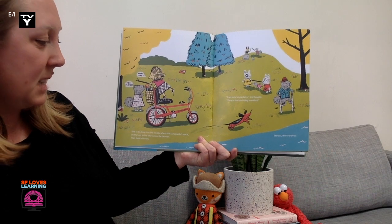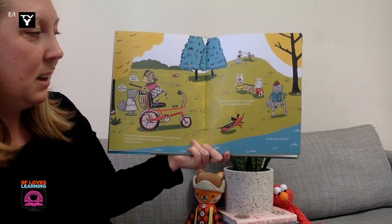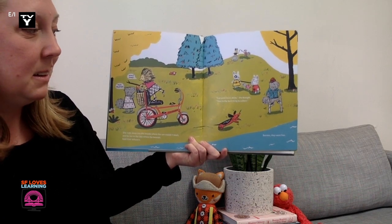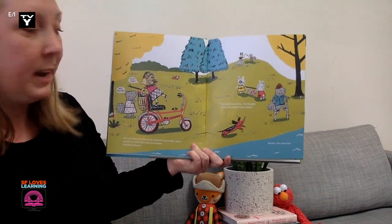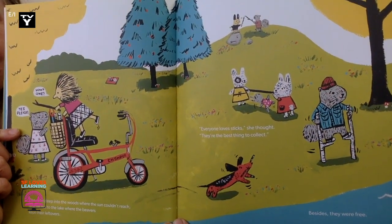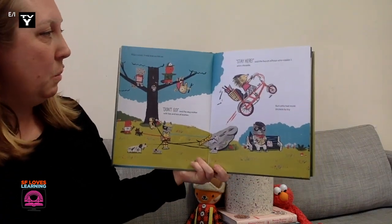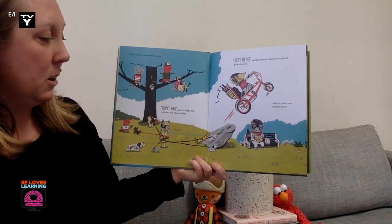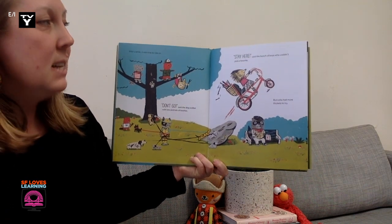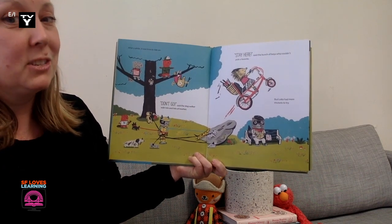She rode deep into the woods where the sun couldn't reach, and far out to the lake where the beavers kept their leftovers. Everyone loves sticks, she thought. They're the best thing to collect. And besides, they were free. Over here it says, would you want one? Oh, yes please. After a while, it was time to ride on. Don't go, said the dog walker, with lots and lots of leashes. Stay here, said a bunch of boys who couldn't pick a favorite. But Lotta had more thickets to try.